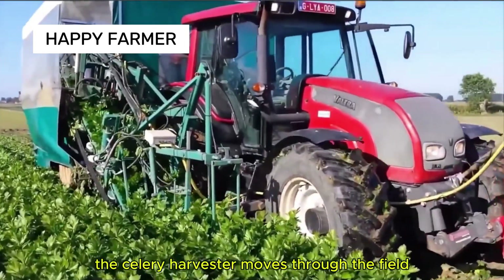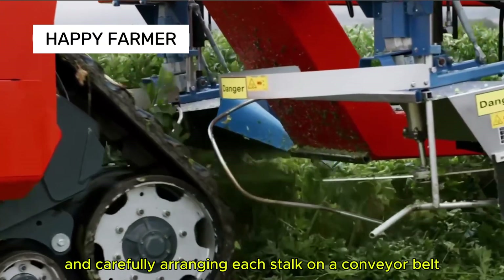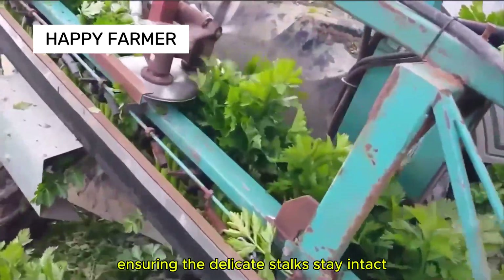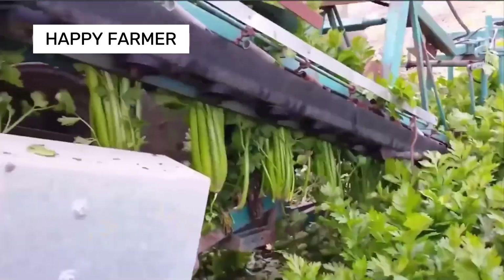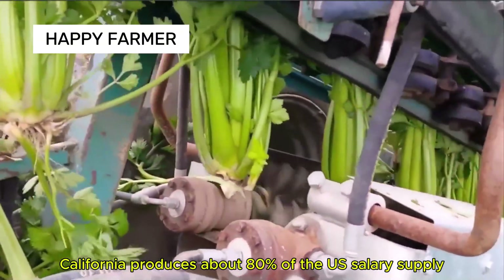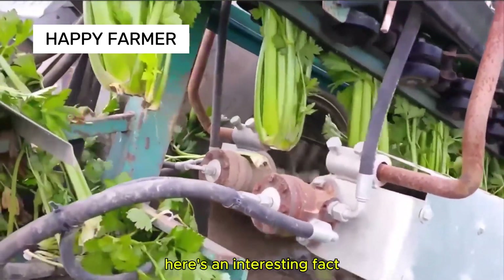The celery harvester moves through the field, cutting at the base and carefully arranging each stalk on a conveyor belt, ensuring the delicate stalks stay intact. California produces about 80% of the U.S. celery supply, thanks to its consistently cool climate.